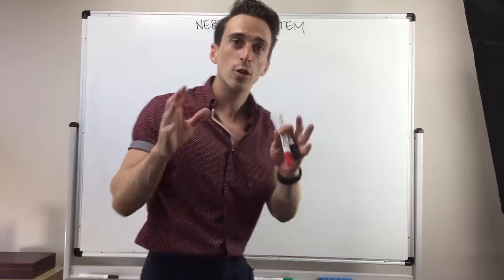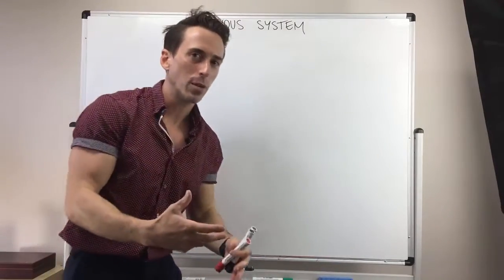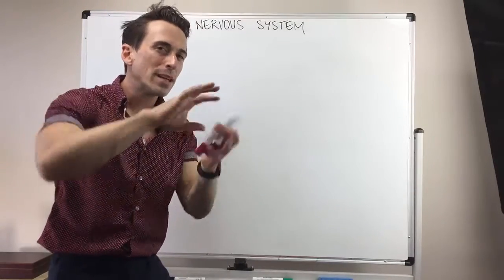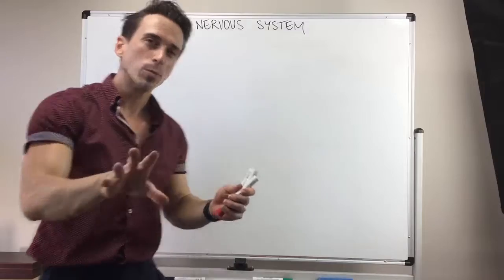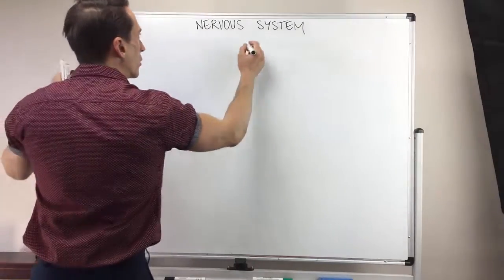Now the first thing we need to talk about is the nervous system, and we know that it is a system of communication. Information can be sent from our body to the central nervous system — which is the brain, brainstem and spinal cord — for it to make sense of it. It can decide what it wants to do with it and then send information back out to the body, which means we can subdivide that nervous system straight away into two divisions.